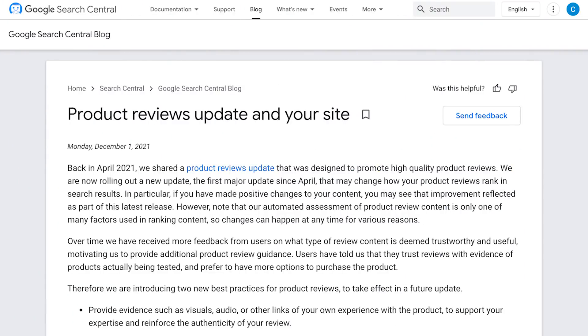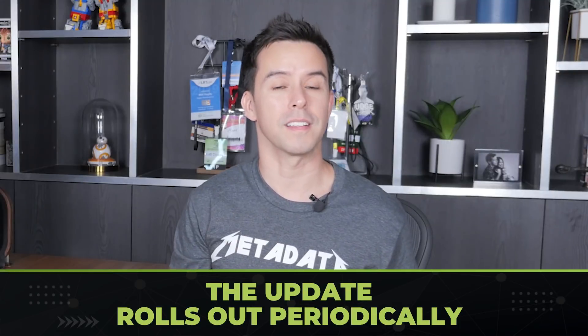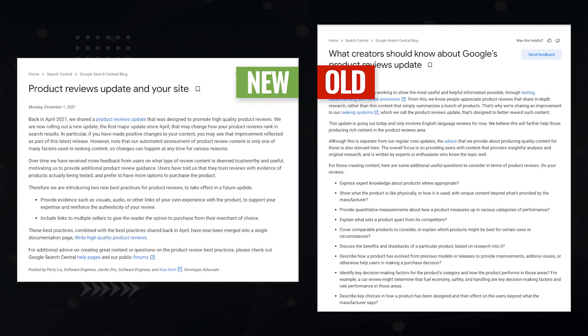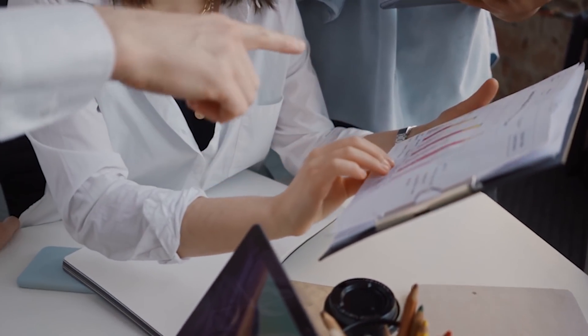Here are the release notes for the December product reviews update. One thing to recognize first is that this new December update is a lot shorter than the one in April — it focuses on two bullet points instead of nine. So there's less criteria to pay attention to this time around, but there's also more criteria overall. You win some, you lose some.